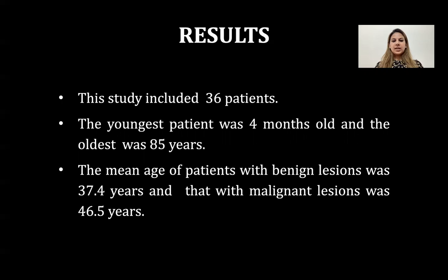The results of my study: out of 36 patients, the youngest patient was four months old and the oldest was 85 years old. The mean age of patients with benign lesions was 37.4 years and that with malignant lesions was 46.5 years.